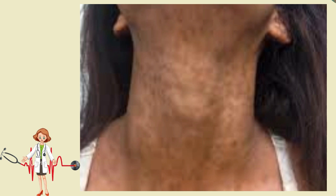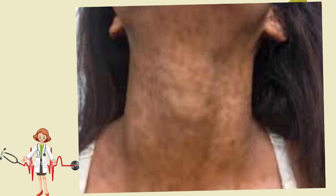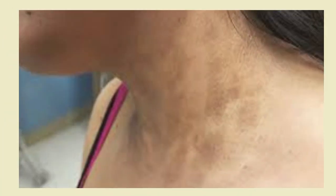Very often the only histologic findings are those of post-inflammatory hyperpigmentation, with melanophages in the upper dermis. Therefore it is indistinguishable from chronic or resolved drug eruption and other inflammatory processes resulting in pigment incontinence.